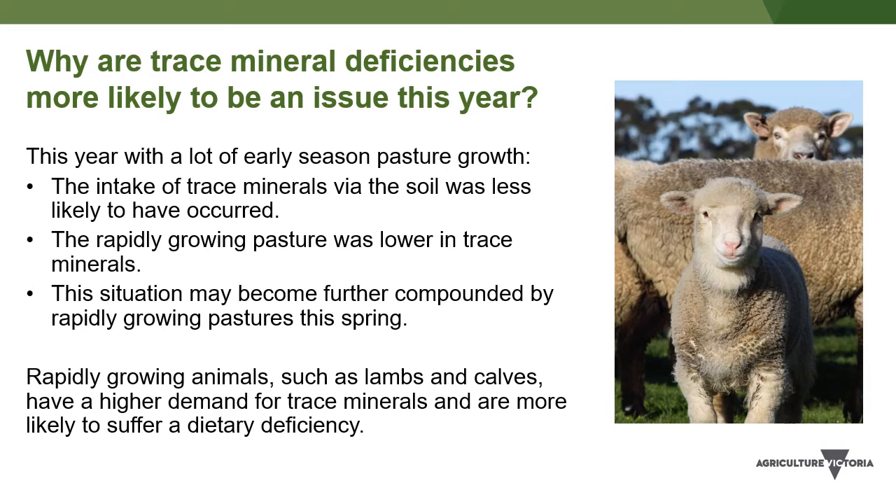Sheep ingest several essential trace minerals from soil intake, and this usually occurs when ewes graze short pastures after a dry summer before the autumn break. However, this year, with a lot of early season pasture growth, the intake of trace minerals via the soil was less likely to have occurred.